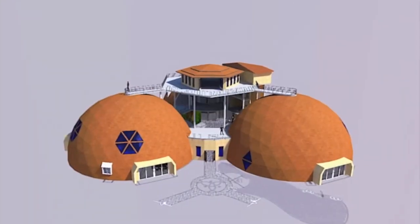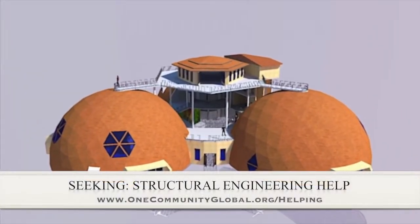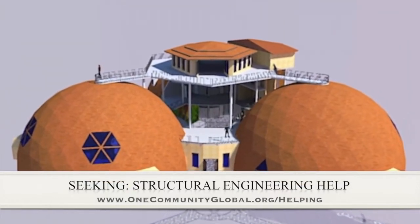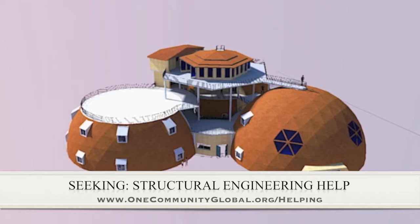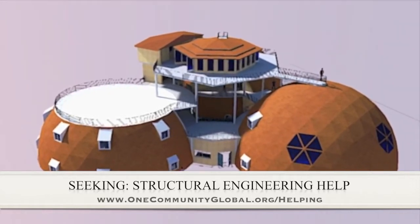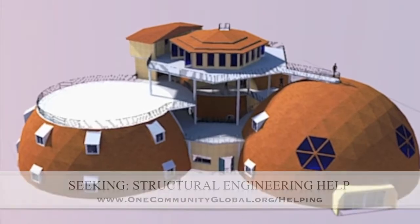In this area of the project, we are seeking a structural engineer, specifically for the cupola, to design it so that it can be built without heavy machinery. If you or somebody you know could help us out, please get in contact with us if you'd like to be a part of this open-source component.